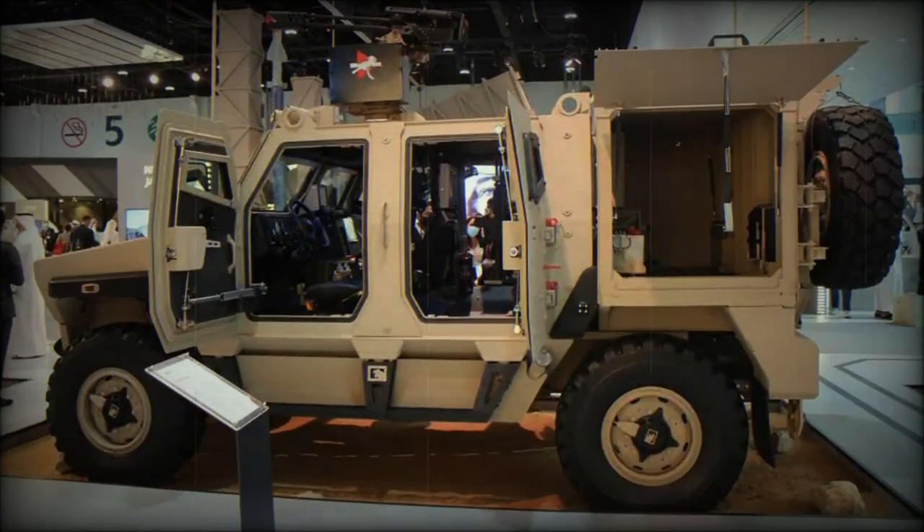Notably, the Ajban MK2 has undergone landmine blast tests conducted in collaboration with AB, adhering to international standards. The results of these tests have demonstrated the vehicle's ability to withstand powerful blasts, specifically targeting the front and belly areas of the hull. The level of protection offered by the Ajban MK2 sets it apart from other vehicles in its class.